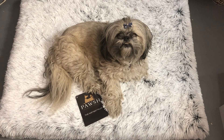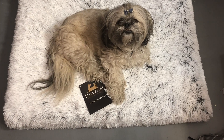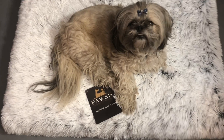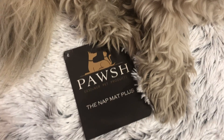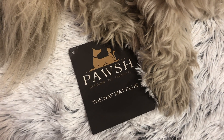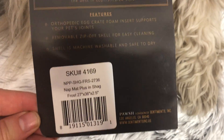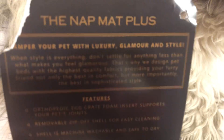Hi you guys, thanks for tuning in. This is Moxie and Niall Lynn, and as you can see she has a new dog bed. I got this at Marshalls and it's called Posh the Nap Mat Plus. It was only 14 bucks at Marshalls, but I'm sure you could also find it online. I'm trying to get this label without glare for you.